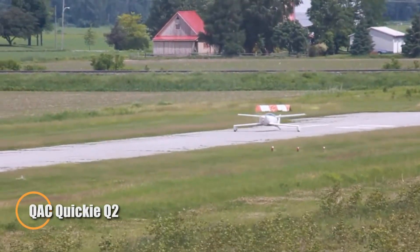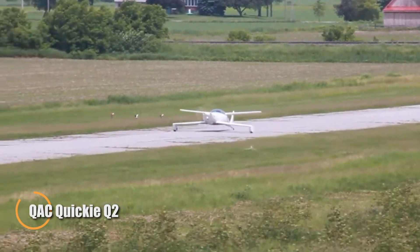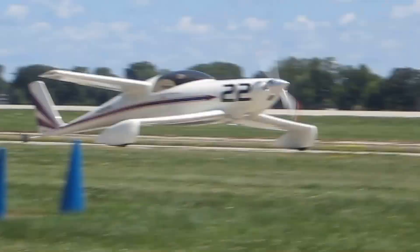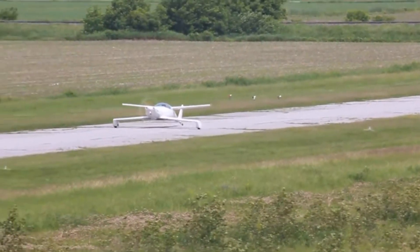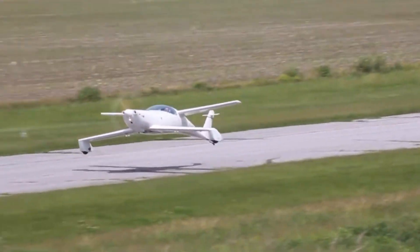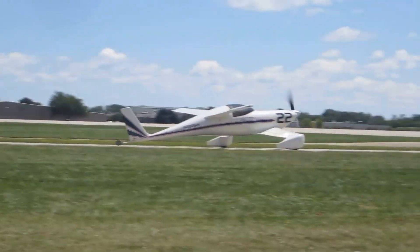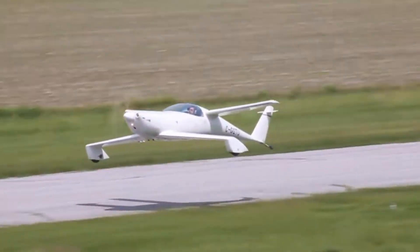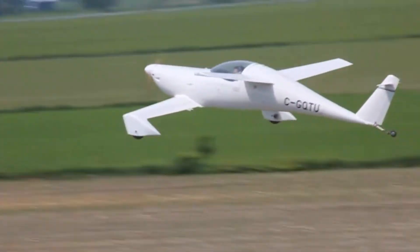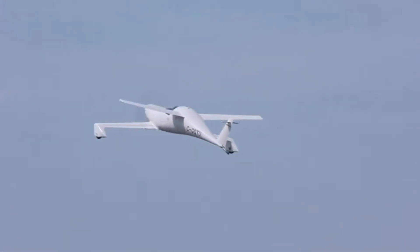The QAC Quickie Q2 is a masterclass in clever, efficient aviation. This two-seat, kit-built canard aircraft expands on the original single-seat Quickie's tandem wing design into a nimble side-by-side layout without sacrificing agility or efficiency. Powered by a tuned 64-horsepower Volkswagen-derived engine, it cruises at around 155 miles per hour while consuming just 3.6 gallons per hour — a truly remarkable fuel economy for an aircraft. Its full-span canard ensures smooth, stall-resistant handling, while the frameless canopy delivers panoramic, cinematic views for both pilot and passenger.